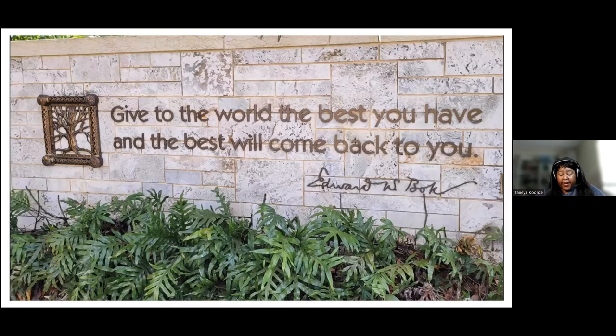To get back to Edward Bok — as I was leaving the gardens that day, there was a quote on the wall that really resonated with me. His quote was: 'Give to the world the best you have and the best will come back to you.' He built the Bok Tower and gardens as a gift to the United States in appreciation for what he had gained. His whole purpose was giving — he wanted the world to have a place where people can come and reside in peace and beauty.